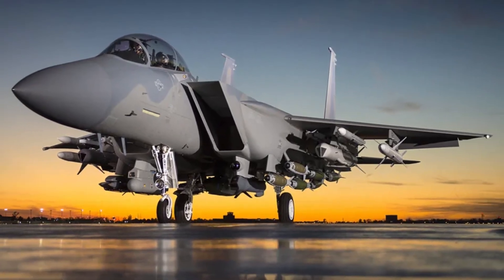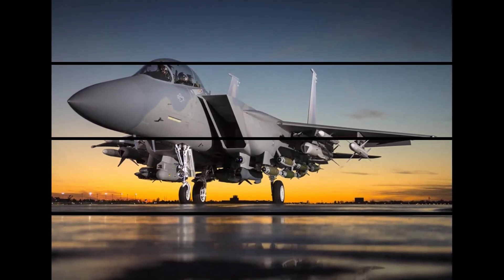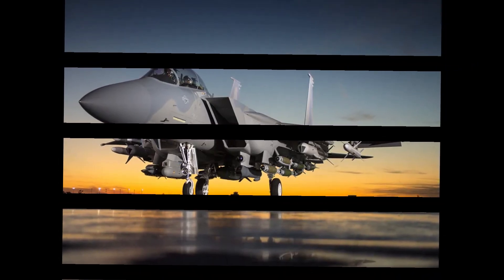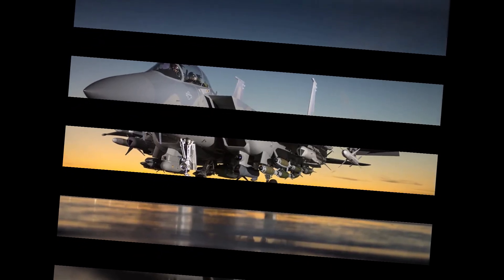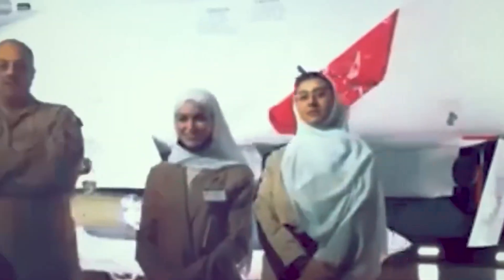Hardpoints increased from 9 to an astonishing 23, and with the AMBER ejector rack, the jet could carry up to 22 air-to-air missiles. Depending on configuration, it could haul a mix of AIM-120 AMRAAMs, AIM-9 Sidewinders, precision-guided bombs, and anti-radiation missiles. Most notably, the Eagle II is capable of deploying massive hypersonic weapons such as the AGM-183 ARRW and HACM cruise missile.